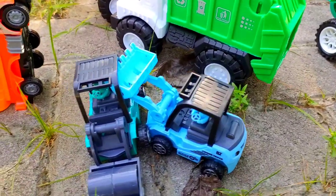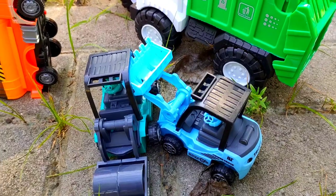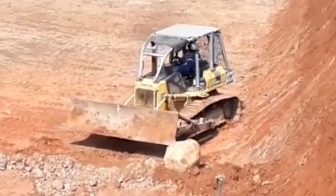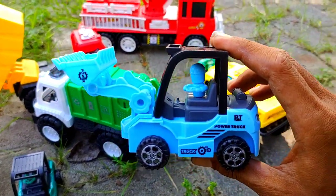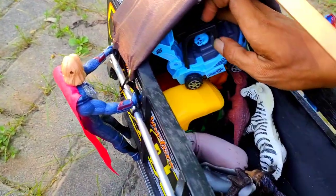Lihat teman, ada mobil yang sedang tabrakan. Ada yang tahu ini mobil apa teman? Benar, ini adalah bulldozer cliff. Kita taruh di sini, taruh di depan.